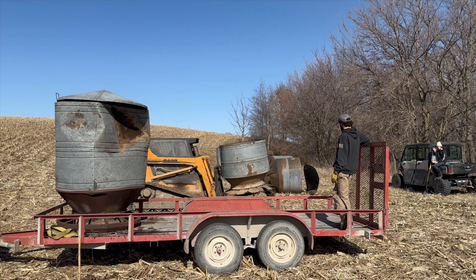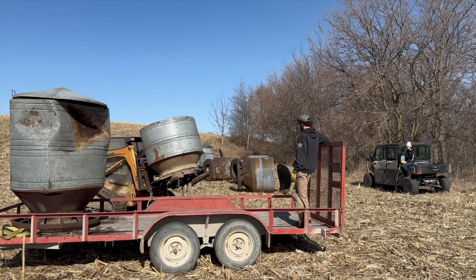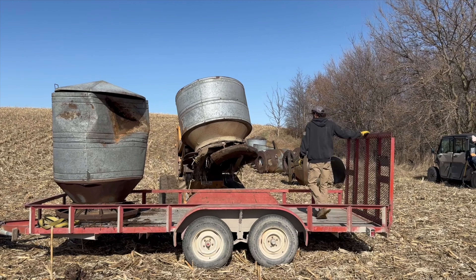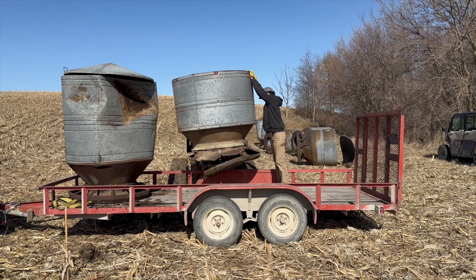Next we had to get them all strapped down on the trailer so we could start our journey home. We didn't have far to go and were on back roads the whole time, so it wasn't too much of a worry — just a little bit of a process to get them up on there and all tied down good.